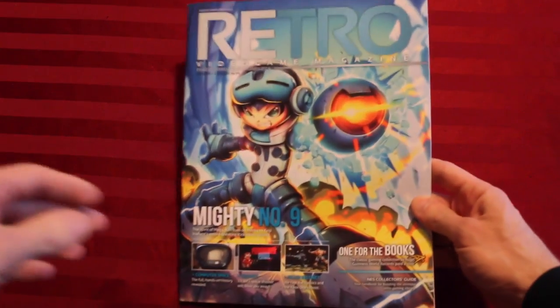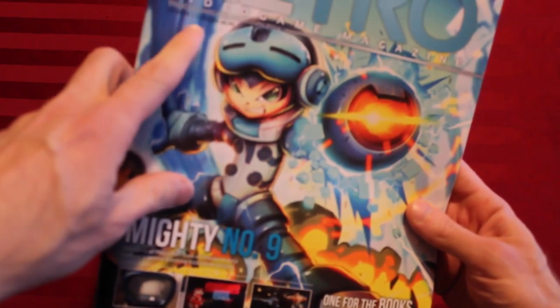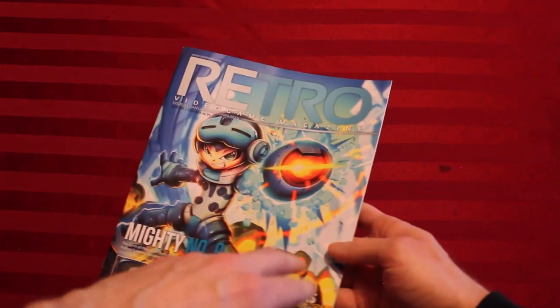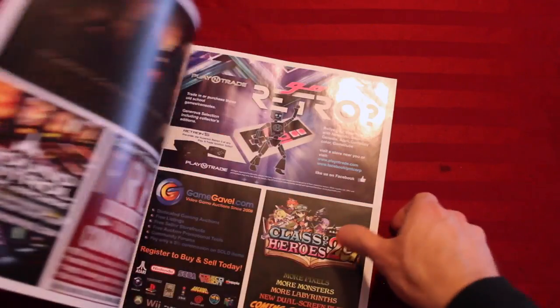Very meta, sort of a snake eating a snake. So this is issue number one, $5.99, readretro.com. Beautiful cover, nice glossy feel to it.